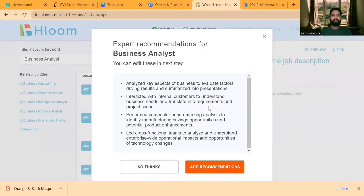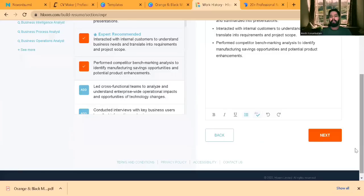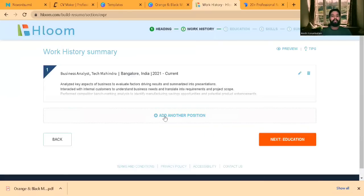A key feature of Hloom is that it gives you expert advice on what skills to include — for example, if you're looking for a Business Analyst or software developer role, it suggests the relevant skills recruiters look for. You can customize these skills to your benefit. You can add multiple positions if you have experience at multiple organizations.